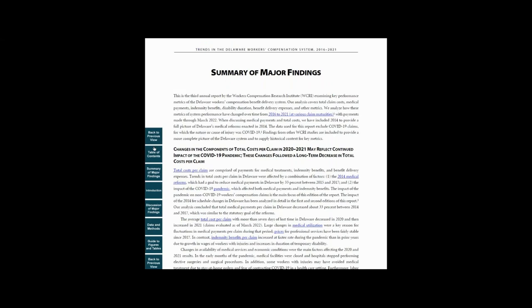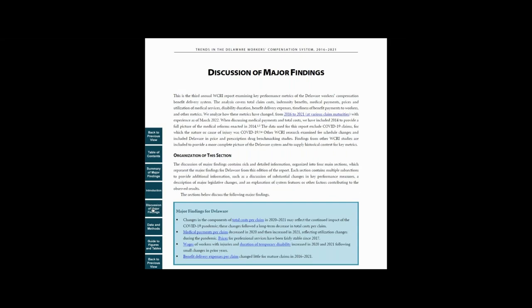Here we highlight main drivers of medical costs per claim in the state and how these drivers change over time. We tailor the analysis to the most important policy issues in the state, including any major regulatory changes. In another section, Discussion of Major Findings, we expand on the findings presented in the Summary and highlight some of the factors that contribute to those results. We also include additional information on state system features that contribute to those results.